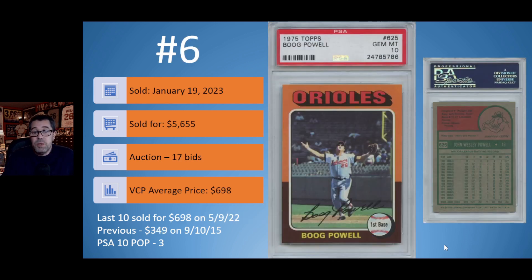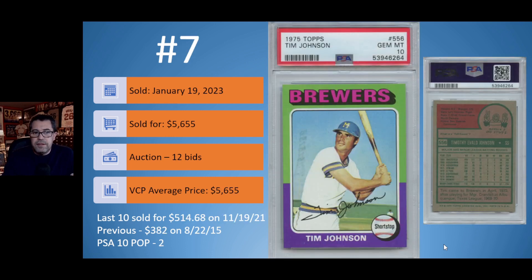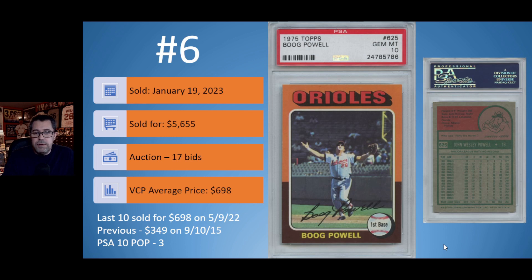Number 6 on the list: another 1975 Topps — this is Boog Powell's PSA 10 copy. Sold again January 19th in an auction with 17 bids for $5,655 — the exact same price as the Tim Johnson. VCP did not have this sale in their database, showing the average price at $698 from the last recorded sale in May of last year, and a prior sale of $349 back in 2015. There are only three PSA 10 copies of the 1975 Topps Boog Powell.